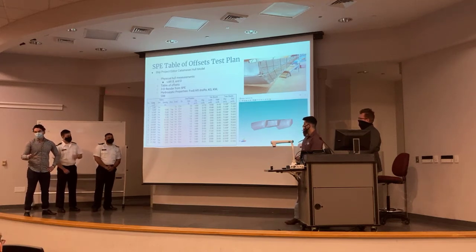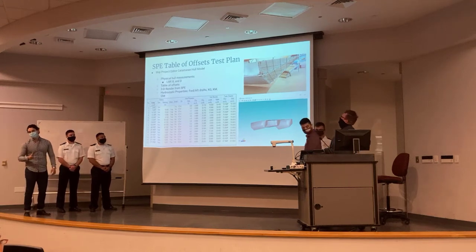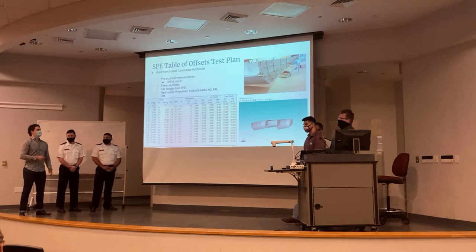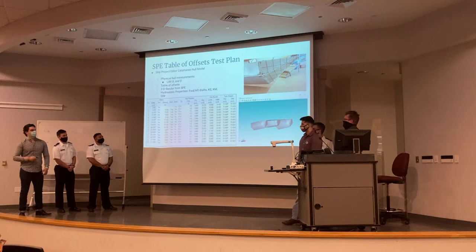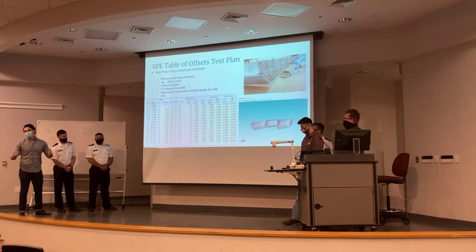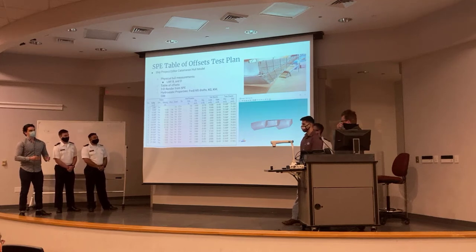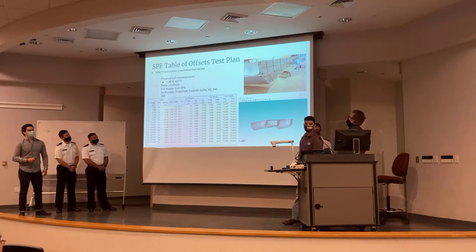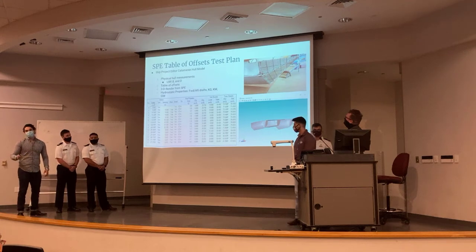Before we could do any tests in the water, we made sure to use SP software to test our boat. Since we used a recycled hull, we had to measure very carefully every component that would be touching the water to make sure the waterlines were precise, rather than designing from scratch.